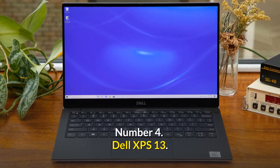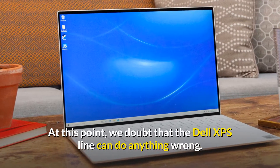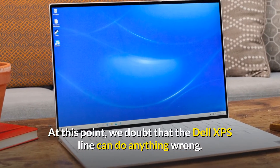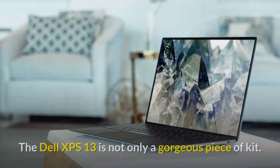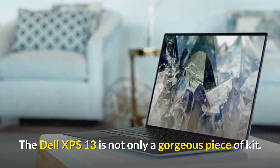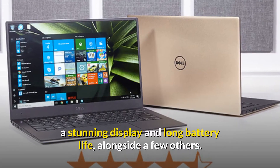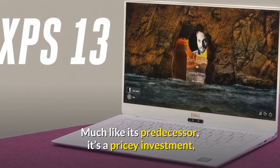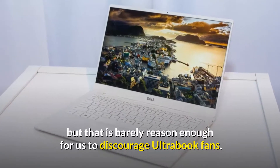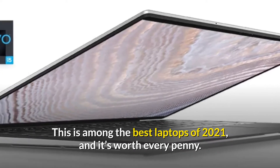Number 4: Dell XPS 13. Price: $1,569.99 USD. At this point, we doubt that the Dell XPS line can do anything wrong. Its yearly updates have consistently made it to our best laptops list, and they're only getting better. The Dell XPS 13 is not only a gorgeous piece of kit — it also comes with excellent performance, a stunning display, and long battery life. Much like its predecessor, it's a pricey investment, but that is barely reason enough to discourage Ultrabook fans. This is among the best laptops of 2021, and it's worth every penny.